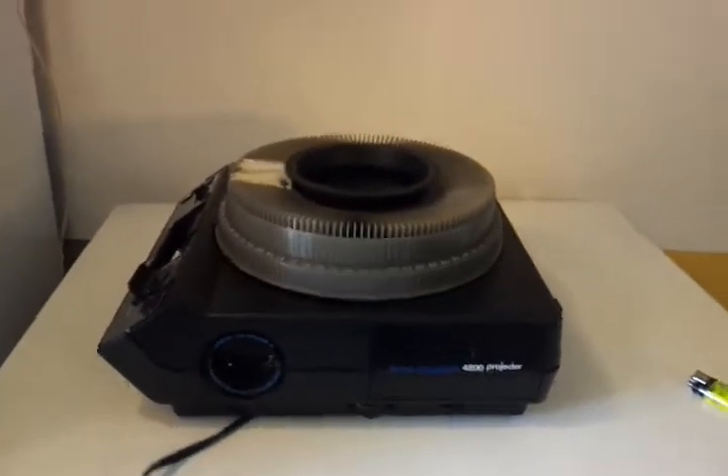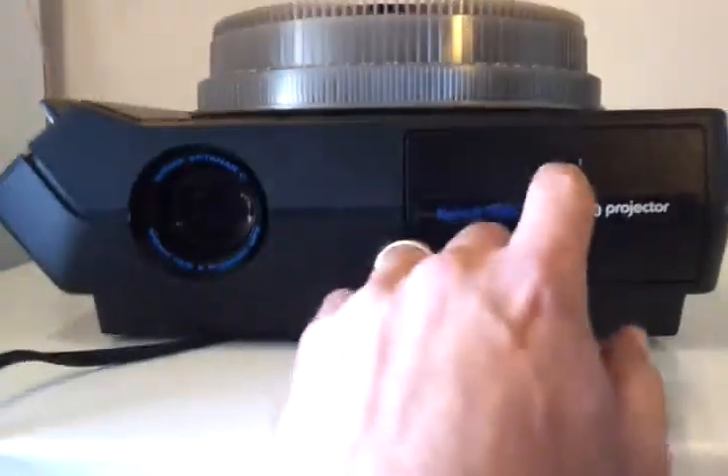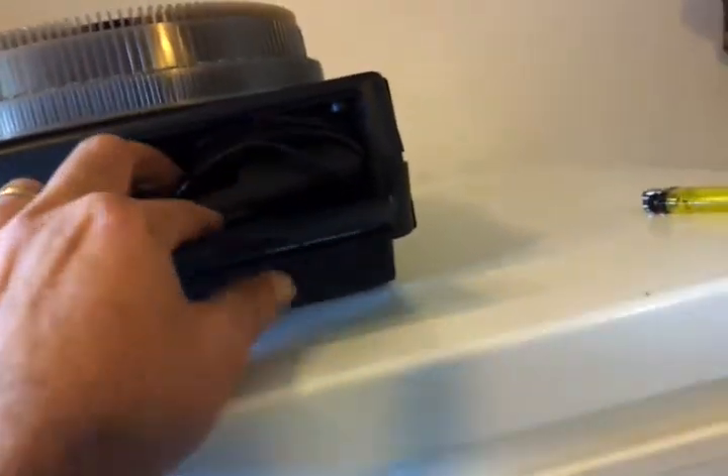Today I have my Kodak Carousel 4200 projector — it's in excellent cosmetic and working condition. These old-school projectors are very cool because, if your family is like mine and has a bunch of old slides, you can bring them in to get converted to digital photographs. You can have a family reunion and remember the stupid stuff you did back in the day. I'm looking for the remote connection.